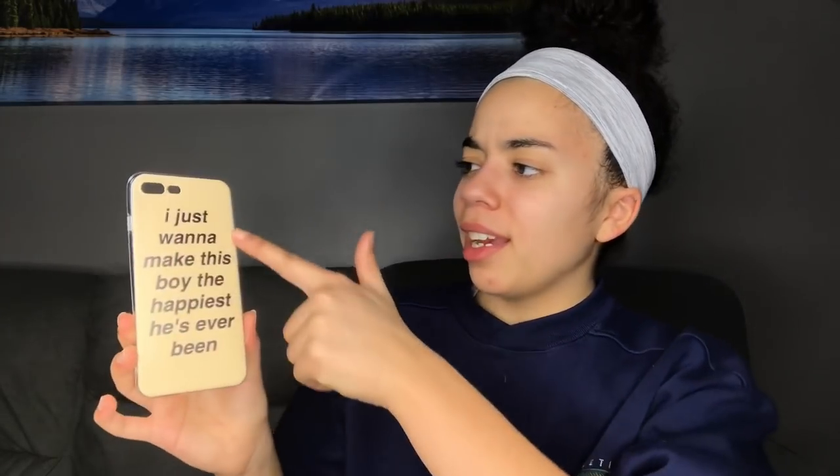Here is another quote case that says 'there are good things inside of you' — you can see all the colors are inside her and she slowly starts to share the good things, and then all the good things are around her. This has a dust cover for the charging port, which is really nice. Also from AliExpress. Another case from AliExpress says 'I just want to make this boy the happiest he's ever been' — I bought it for a Tumblr aesthetic video. I really like the font and the message, on a peachy yellow background.